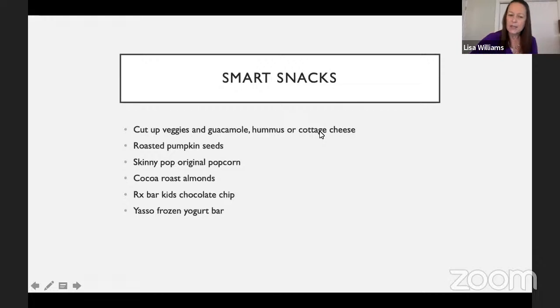People often ask about snacking, so here are some good healthy snacks: cut-up veggies with guacamole, hummus, or cottage cheese; roasted pumpkin seeds; Skinny Pop original popcorn — they come in large bags and pre-portioned packets; cocoa almonds dusted in cocoa; salt and vinegar almonds. There are various health bars that are okay — the RX Bar for kids is a little smaller, and Kind Bars are a good choice and now come in snack size. For people in the summertime desiring a frozen dessert, those Yasso frozen yogurt bars are pretty good — nice and creamy, and easy to stick to a serving size.